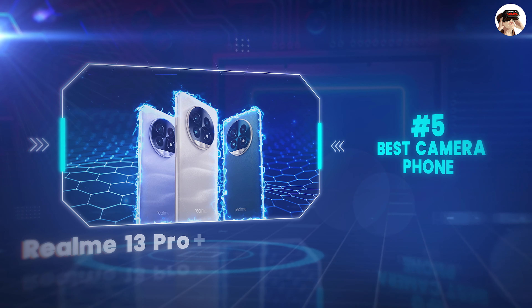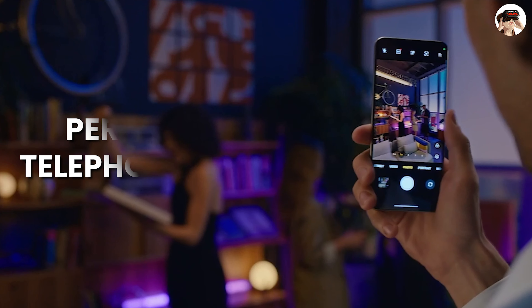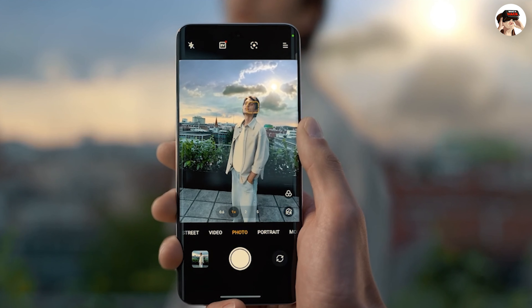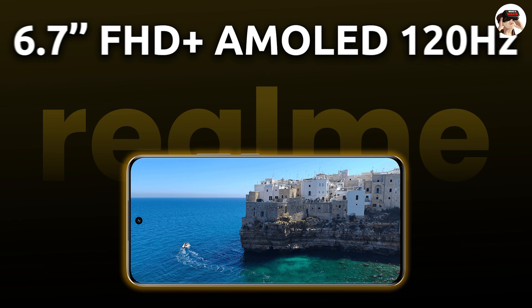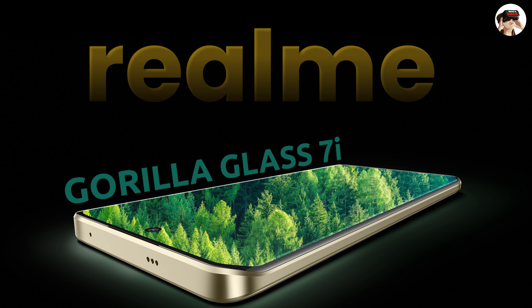The number 5 phone on my list is for the best camera. If you need a good camera phone, you can consider the Realme 13 Pro Plus. It features a periscope telephoto lens, so if you enjoy photography or video shoots, you can definitely buy this phone. It has a 6.7-inch display with a 120Hz refresh rate and 2000 nits brightness.